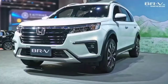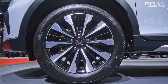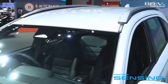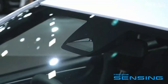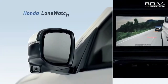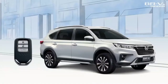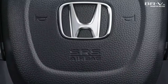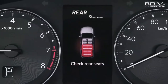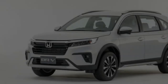Meanwhile, the corresponding wheelbase of the Mitsubishi Expander is 2,775 mm and the Suzuki XL7 is 2,740 mm. The remaining dimensions of the second-generation Honda BR-V include a length of 4,490 mm, a width of 1,780 mm, a height of 1,685 mm and a ground clearance of 220 mm.